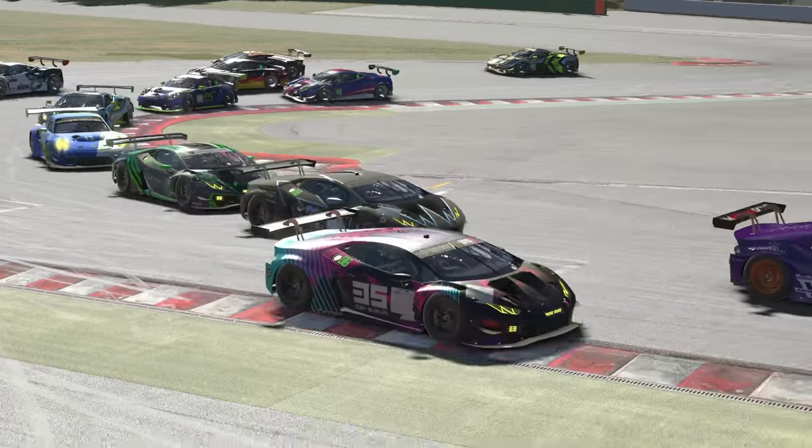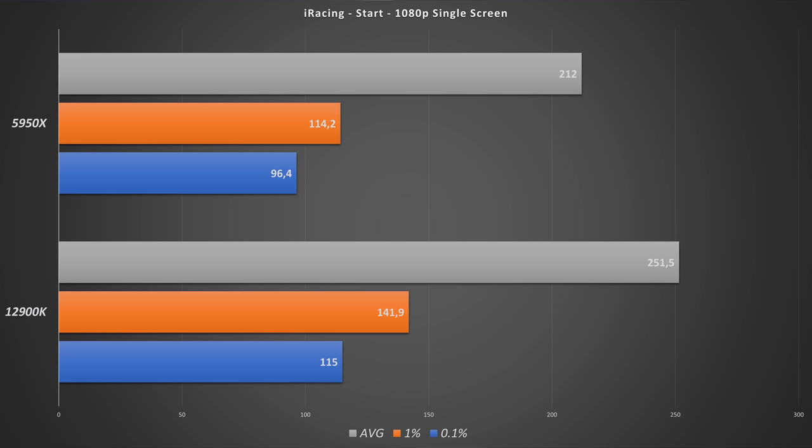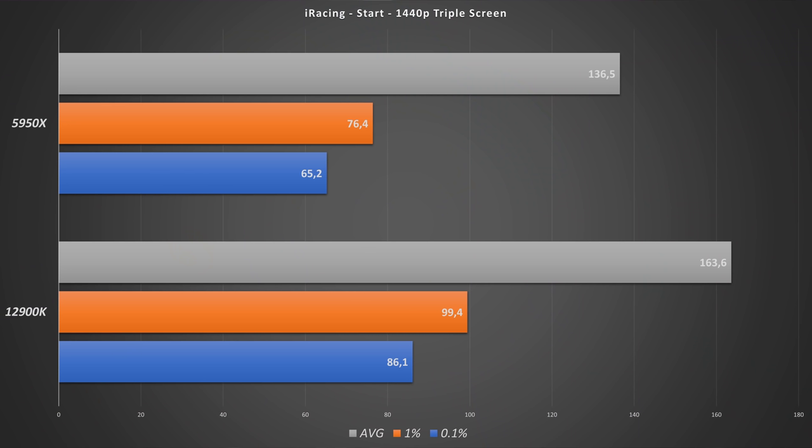What I discovered is that iRacing is especially CPU bottlenecked at the starts. So the next benchmark scenario is an iRacing start, again 1080p single screen first. The 12900K also shows the same picture across the benchmarks — it beats the 5950X by quite a few FPS, both on average and on the 1% and 0.1% percentiles. Moving to the 1440p triple screen benchmarks, the most noticeable difference is in the 1% and 0.1% percentile bars.